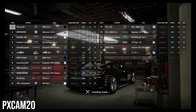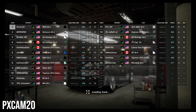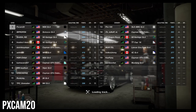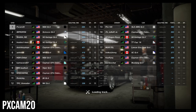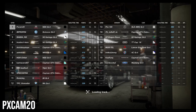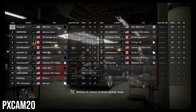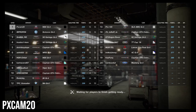Konnichiwa! PXCAM20 back again with a brand new video, butchering my Japanese once again. We are here at Fuji International Speedway for the Manufacturer Cup and you can see that we are ranked in first place for this lobby. We did lose a little bit of driver rating because of the daily races this week, but we are still facing A-ranked and S-ranked drivers, so it's still going to be a competitive lobby.